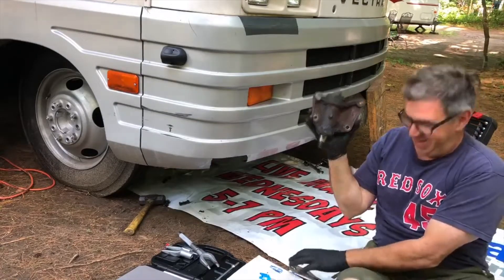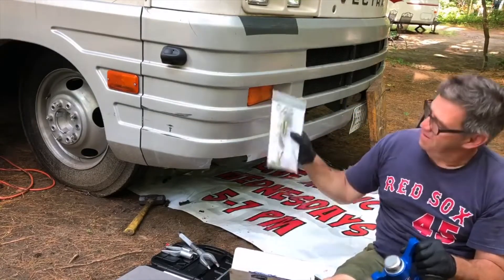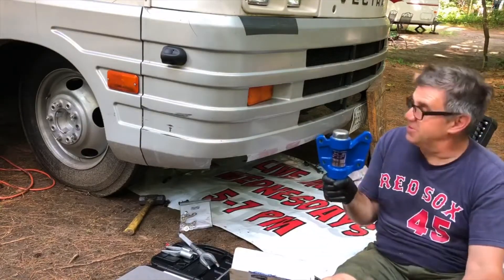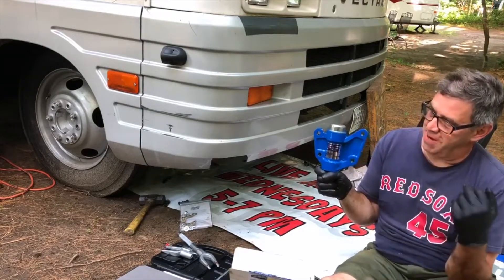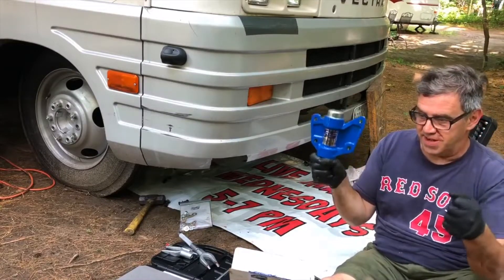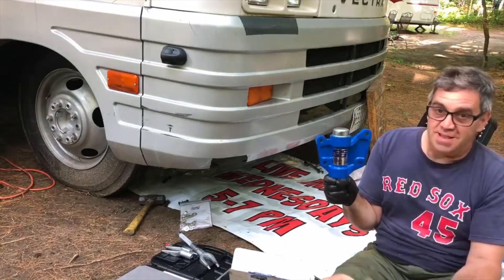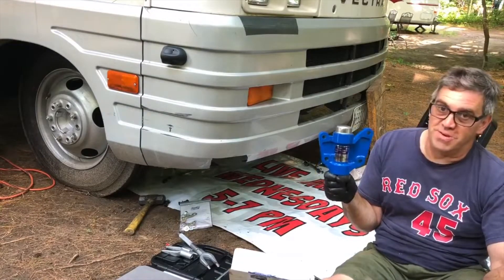Out with the old, in with the new — brand new grade 8 bolts to go with it. This is going to have super tight brand new steering. I did the driver's side a couple months ago after I got back from Miami. There was a bunch of play in the steering, and two of these plus a front end alignment will make the steering super brand new and tight.